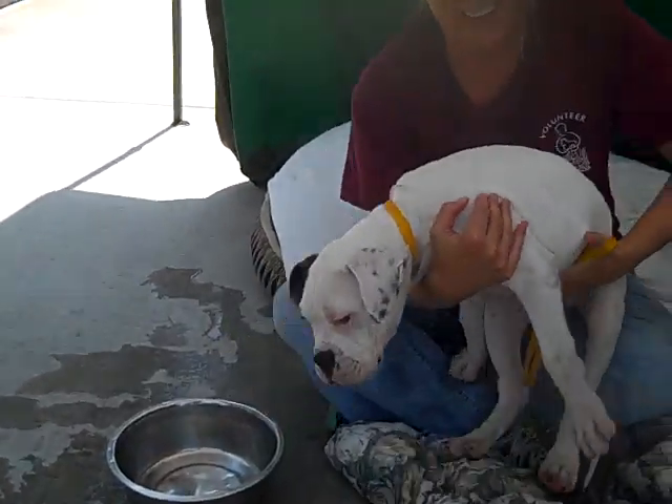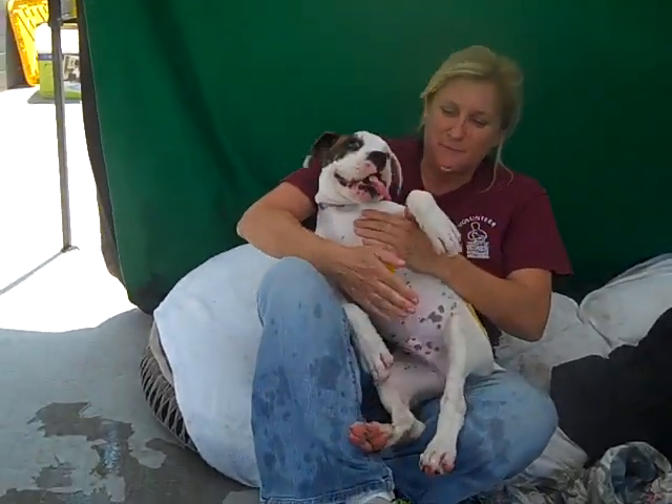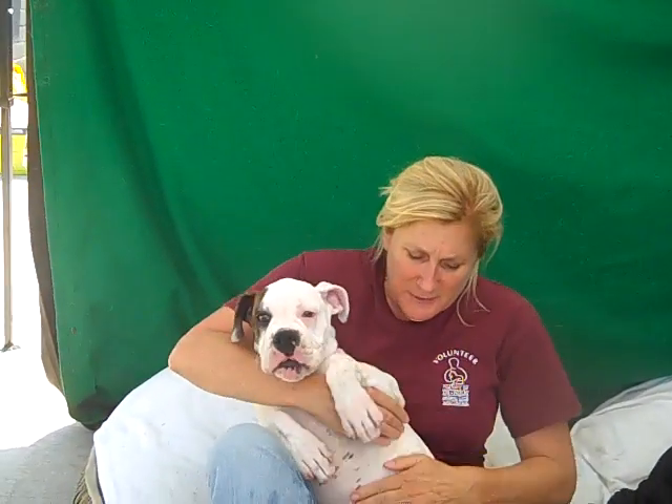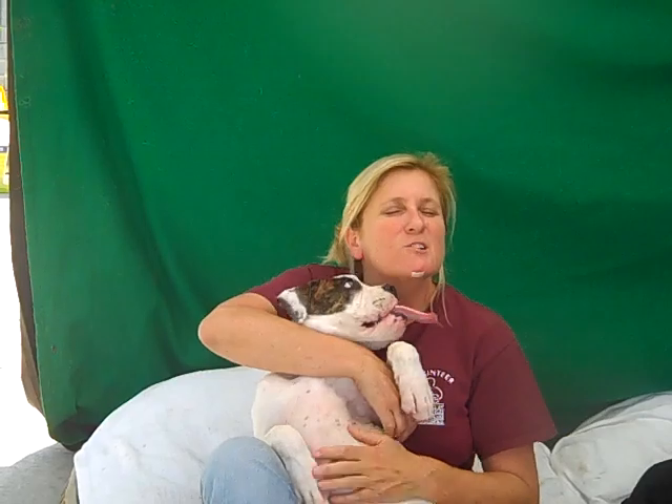Gorgeous. I would say he'll probably get to be about 50 pounds or so when he's full grown. He's like boxer and some sort of bulldog — yeah, American bulldog. And I mean, we've all fell in love with this dog. He is so sweet.